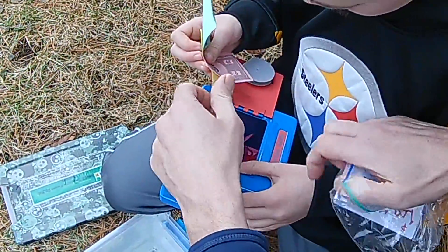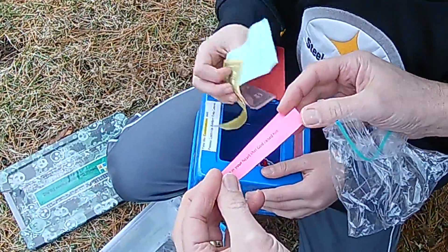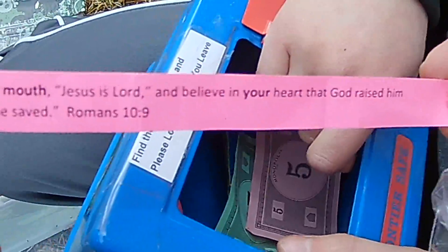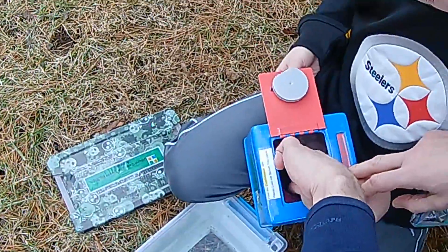Look, there's a scripture — the scripture is still in there. What else we got in here? 'If you declare with your mouth Jesus is Lord, and believe in your heart that God raised him from the dead, you will be saved.' Great scripture — we'll keep that one in there for somebody to find.